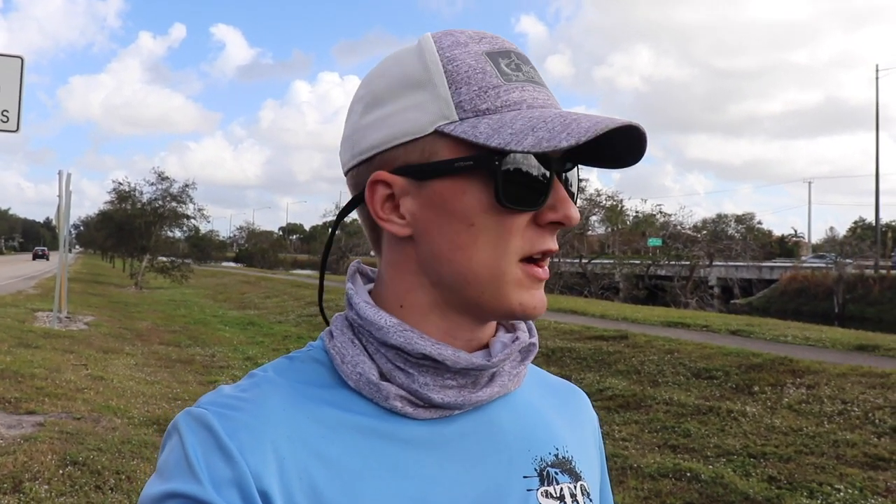We're at the same canal we were yesterday but a little bit further down. Somebody's fishing the spot we were at yesterday, so we had to come down the canal. This spot looks even better because peacocks like to hang around bridges, and there's two bridges right here close by. We're going to fish both bridges, and I also bought two brand new Rapala X-Wraps, which are a really common bait to catch peacocks on.